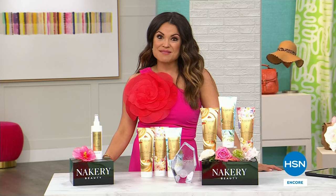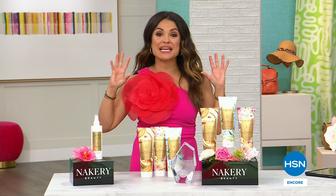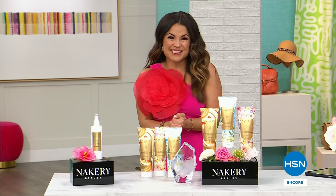When we return, Lift Talks is back. We are lifting saggy skin — you won't believe the value. We'll be back with more from Nakery after this.